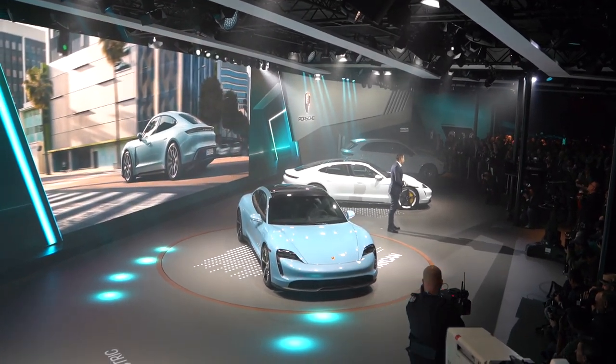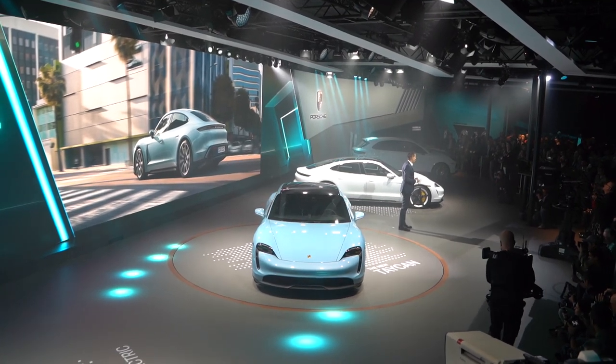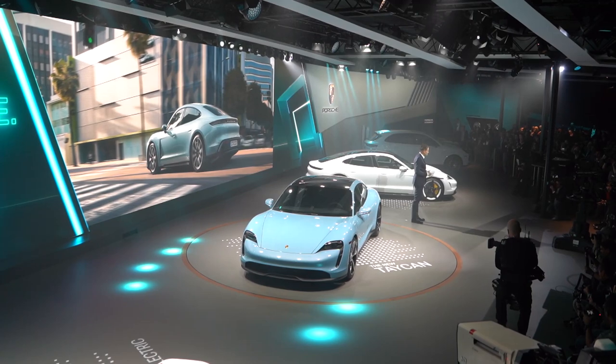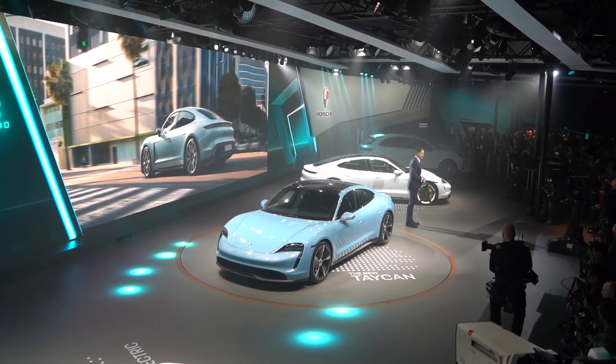With the Taycan 4S, we are now extending the model line. It is an attractive entry-level vehicle, meeting high demands in both performance and aesthetic design.